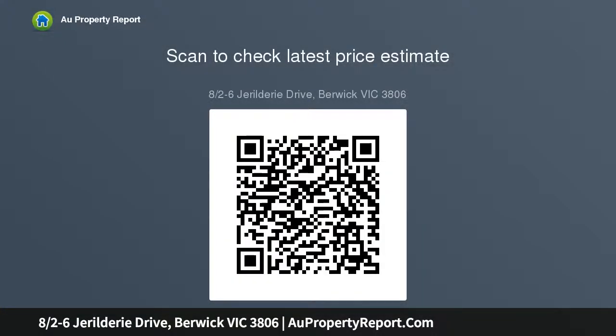Located in the highly sought Berwick area, this home is walking distance to Park Hill Plaza, local schools and nearby public transport, and only a short distance to Fountain Gate Shopping Center, Wilson Batali.